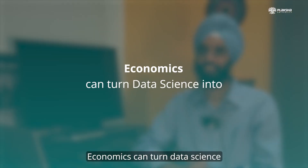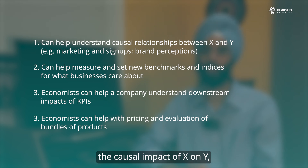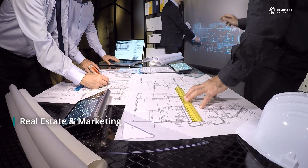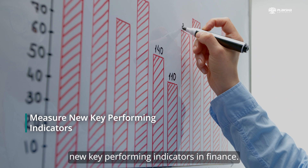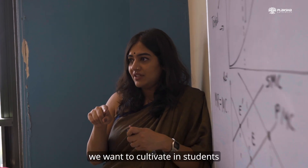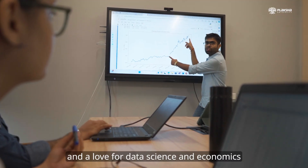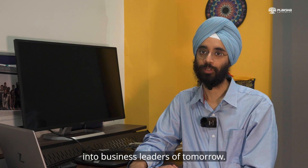Economics can turn data science into gold. It can help understand the causal impact of X on Y, which can be helpful in areas as diverse as real estate and marketing. It can help set new benchmarks and measure new key performing indicators in finance. Ultimately, we want to cultivate in students a love for learning and a love for data science and economics that will help them transform into business leaders of tomorrow.